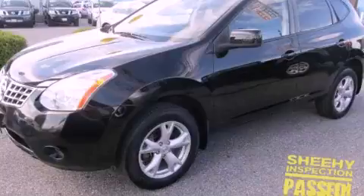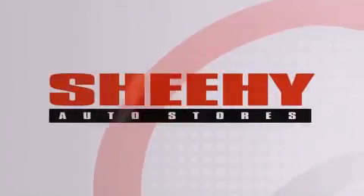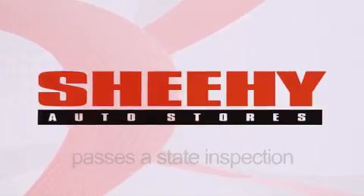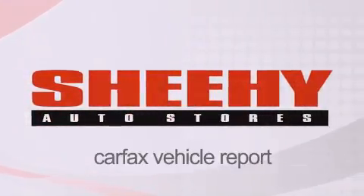Please call us today for more information on this great vehicle. Every Sheehy Select used vehicle comes with a three-day money-back guarantee, 60-day, 2,000-mile warranty, passes a state inspection and our 175-point inspection system, and comes with a Carfax Vehicle Report.